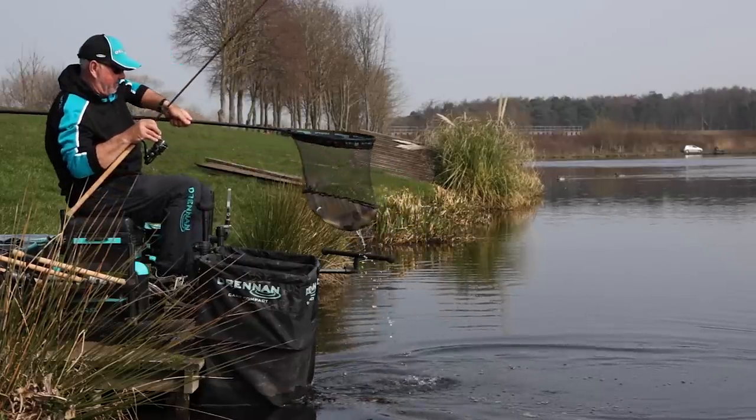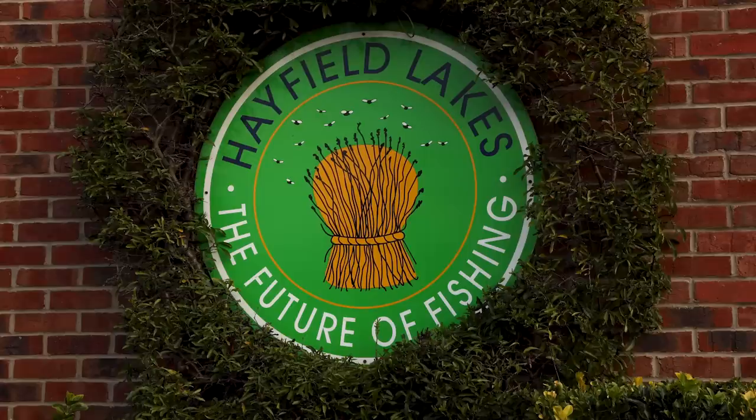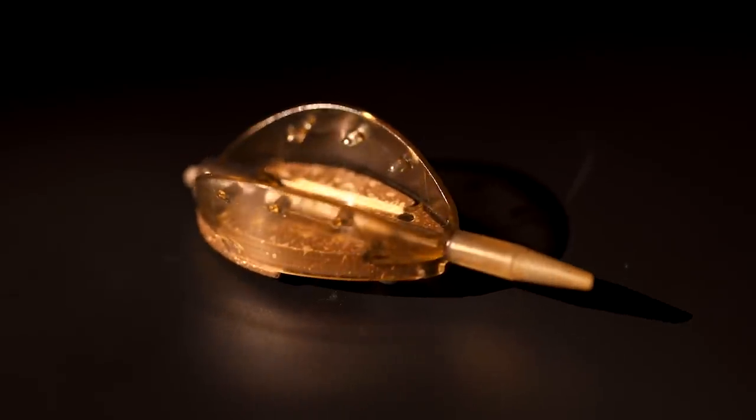Today I'm at one of my local lakes, Hayfield Lakes near Doncaster, and I'm here to show you the new pellet method feeder and how this came about.